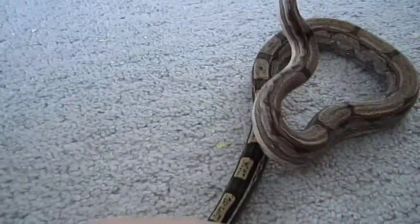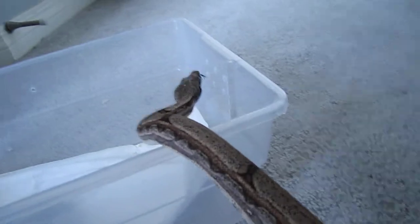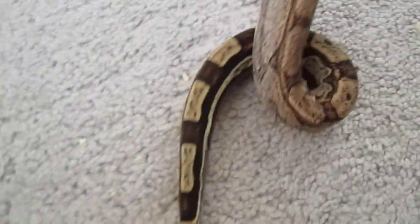This guy's tame as heck — never tried biting or anything, never hissed, and he's a good eater, eating frozen thawed rat pups. He's just a beautiful snake. I like how the bottom has kind of a motley tail pattern — like just right there, that part.